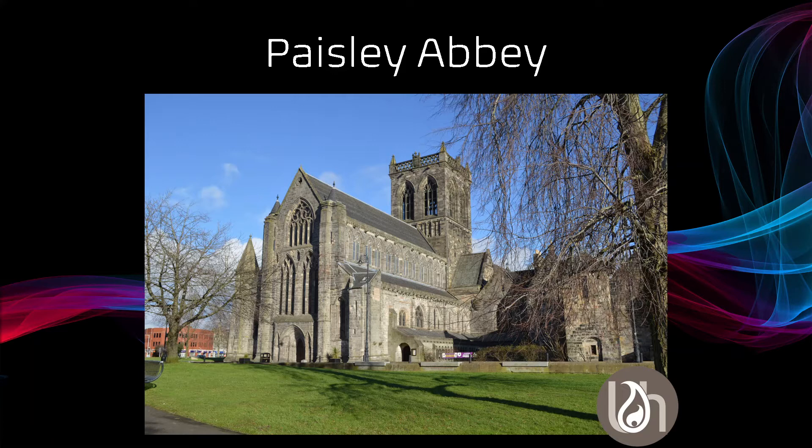The west front and nave, as seen in this picture, date from the 13th century onwards. A few of the gargoyles along the roofline of the nave date from the 20th century, but some date back to the 13th century. Let's go and have a look at one of them in more detail.